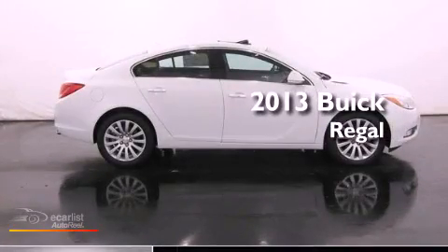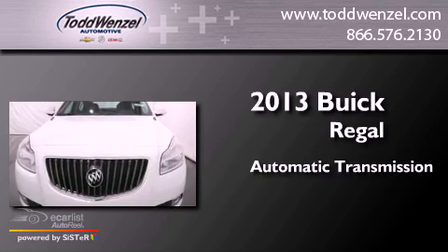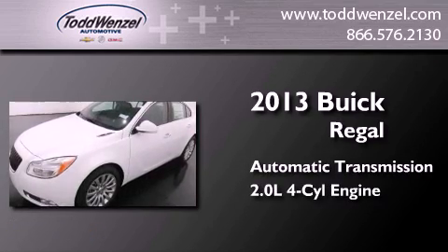This is a brand new 2013 Buick Regal. This car has an automatic transmission and an inline four-cylinder engine.